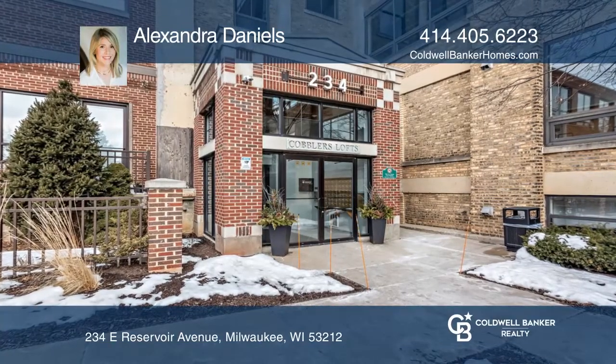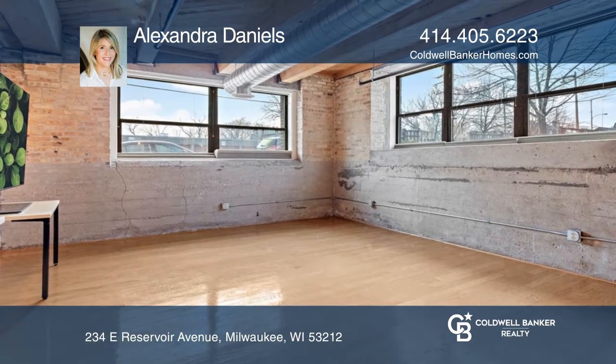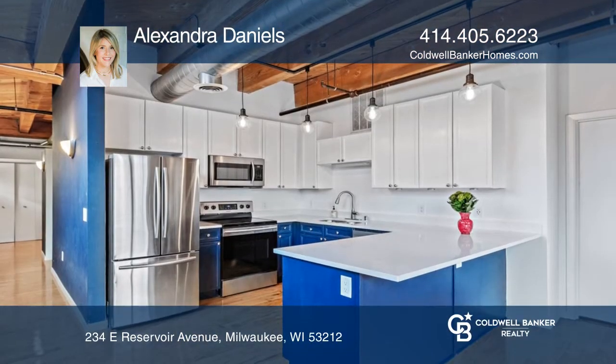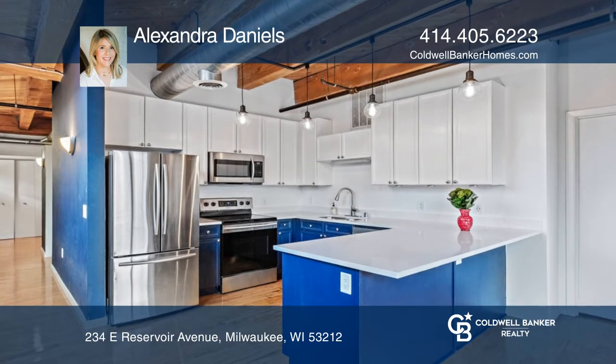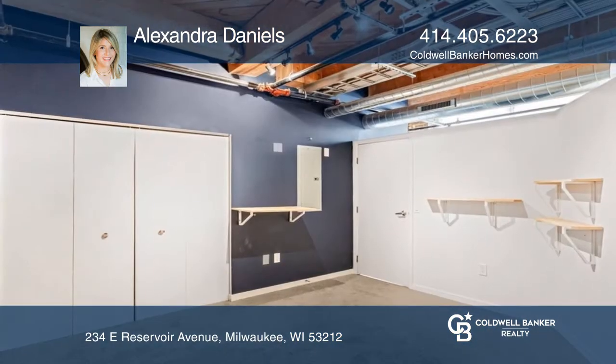Check out this two-bedroom, two-bath industrial loft with tall ceilings and exposed wood beams. Enjoy a large living room that opens to a kitchen with newer white quartz countertops. The seventh-floor rooftop for summer entertaining is a must-see.